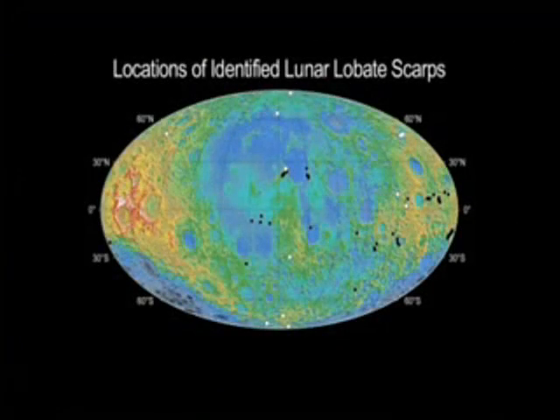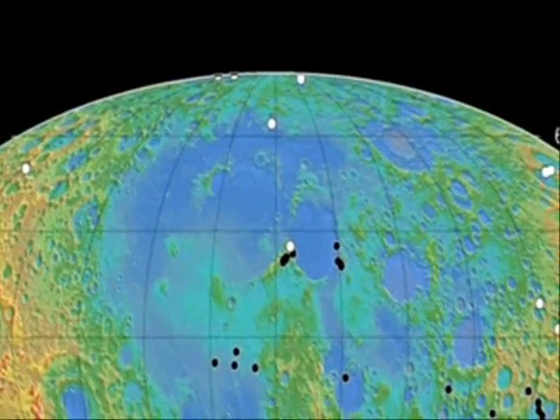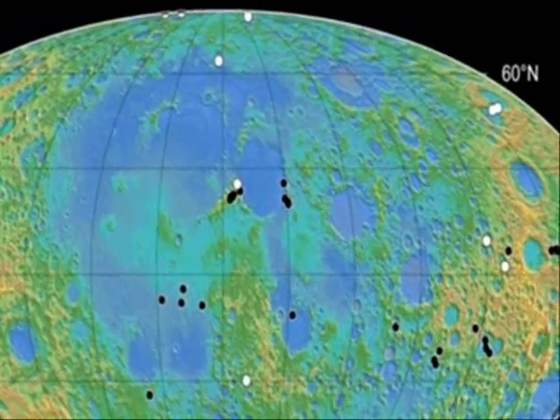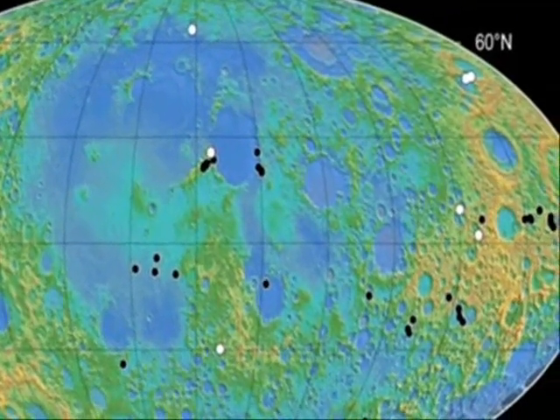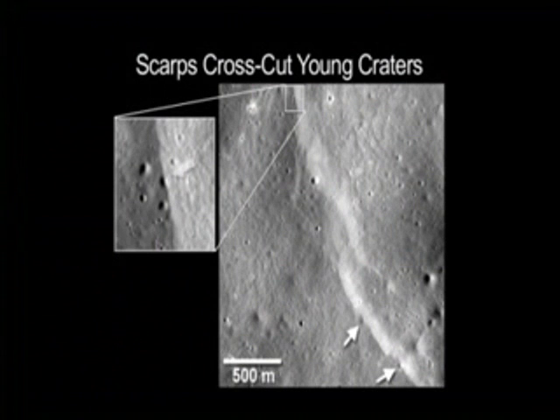Finding that the lobate scarps are globally distributed indicates that contraction of the lunar surface is happening on a global scale, and this is critical knowledge to understand the geologic history of the Moon. The next steps in this research will be to more accurately assess the age of these scarps, to help determine how geologically active the Moon might still be today.